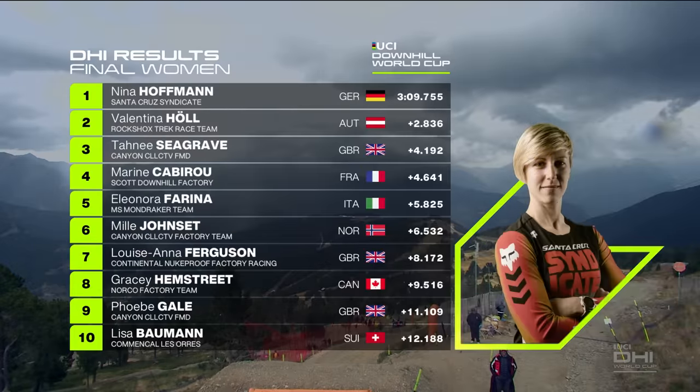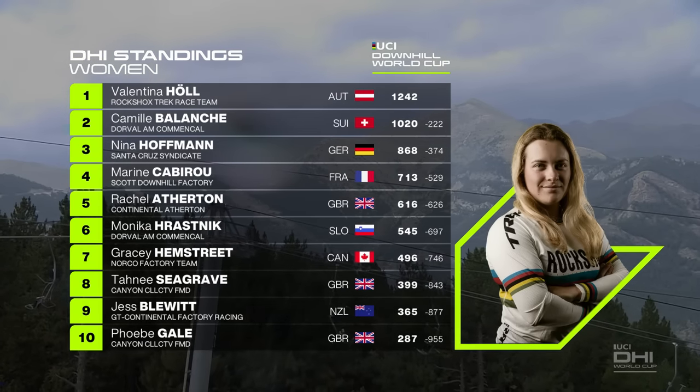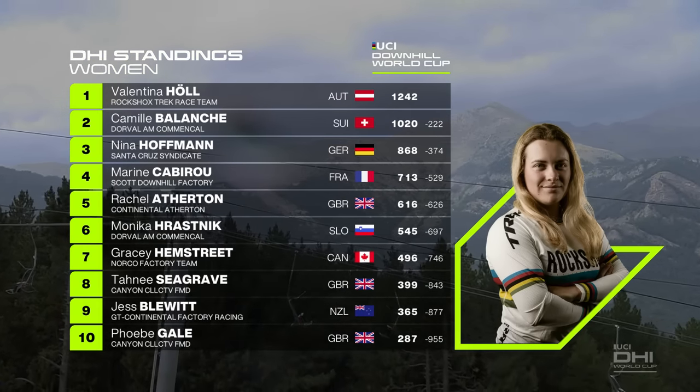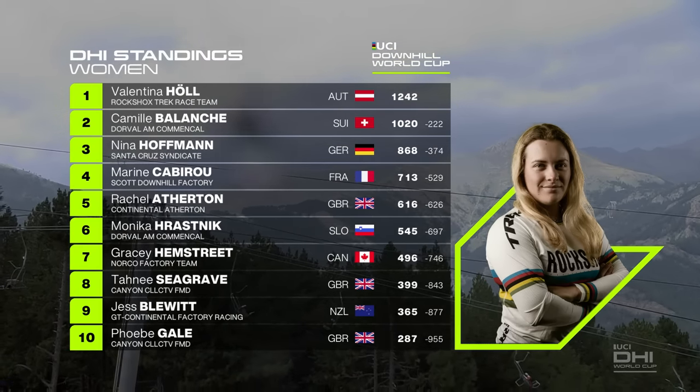This means a lot for the team, and the boys have to race — having a win like that. She heads to second place, 222 points now, behind the overall lead — and may be missing for some time. Hoffman, Kabiru, Afferton, Hrasnick, Hemstreet, Seagrave — up and down.